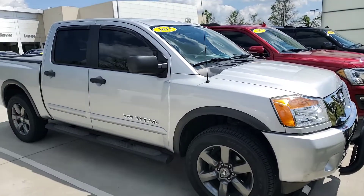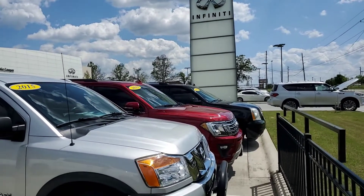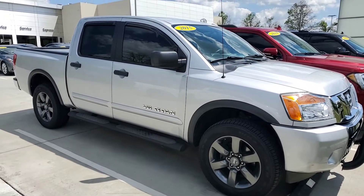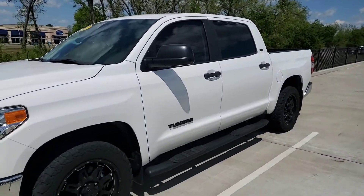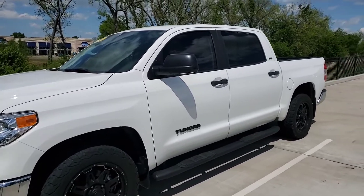Hey Justin, this is Steve Dahl over at Jackie Cooper Infinity. Wanted to give you a quick tour. While that 2011 Toyota Tacoma truck has sold, I do have this 2015 Nissan Titan. And then I also have a 2017 white Toyota Tundra. So both of those are still available.